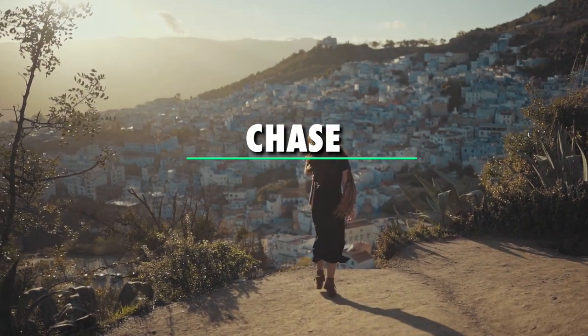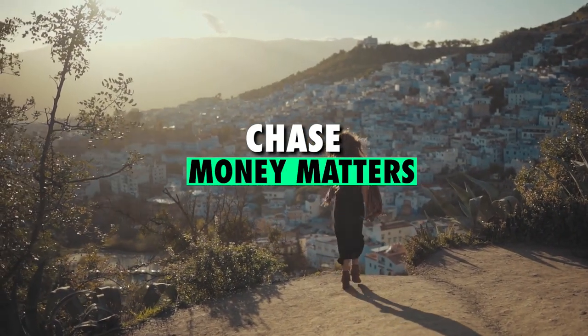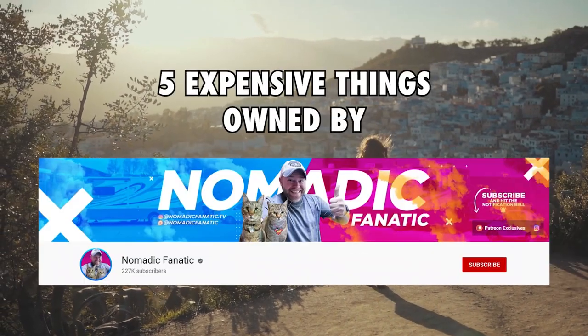Hey guys, I'm Chase and welcome back to Money Matters. In today's video, we shall be looking at 5 expensive things owned by Nomadic Fanatic.